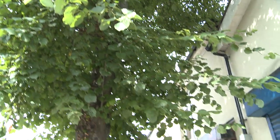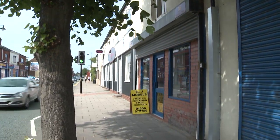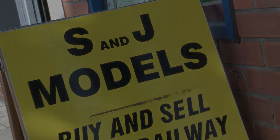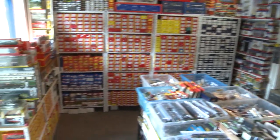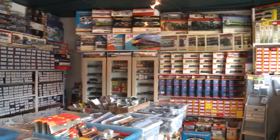One of the great things about living in Cheshire is you're surrounded by some of the best model railway shops in the country, and one of those is definitely S&J Models. Situated about a mile from Northwich town centre on the A559 that runs between Northwich and Hertford, S&J Models is like no other model shop.